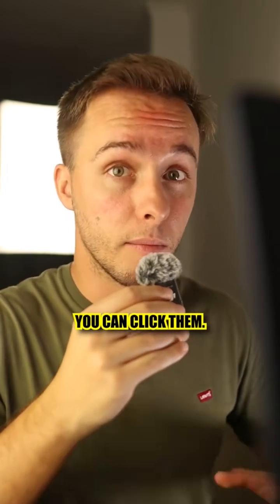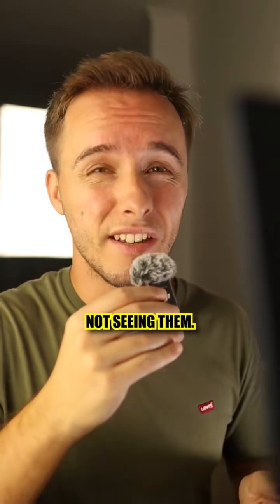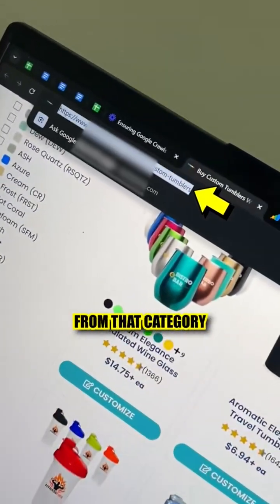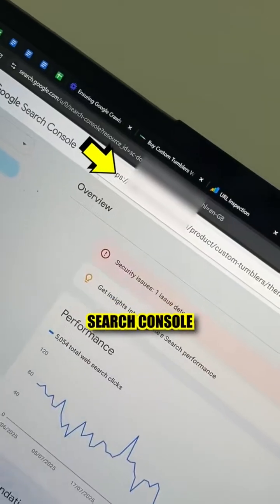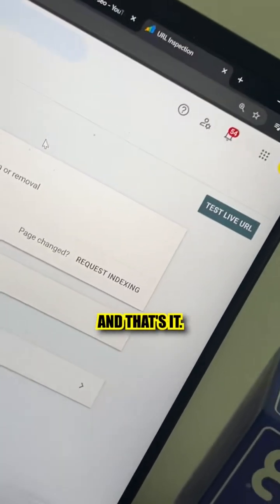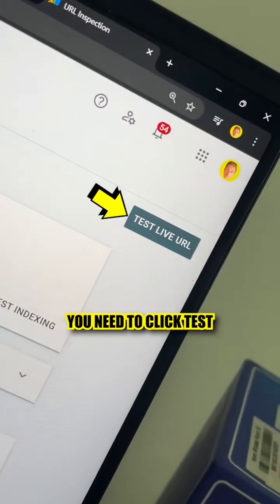You can see them, you can click them, they're all there — but Google is not seeing them. To check if it's finding them, just grab the URL from that category page and put it in Google Search Console right here. You might be tempted to press 'Request Indexing' and call it done, but no — you need to click 'Test Live URL.'